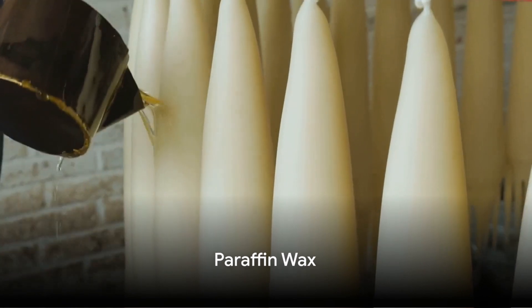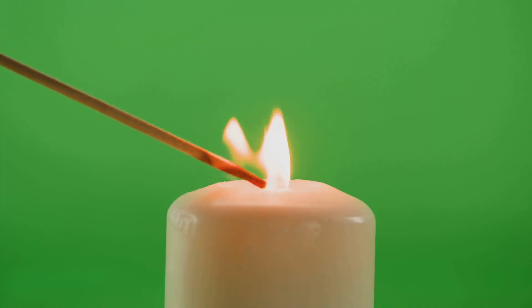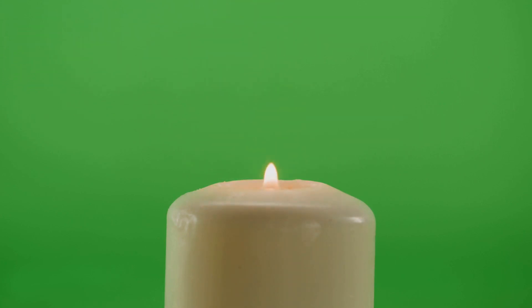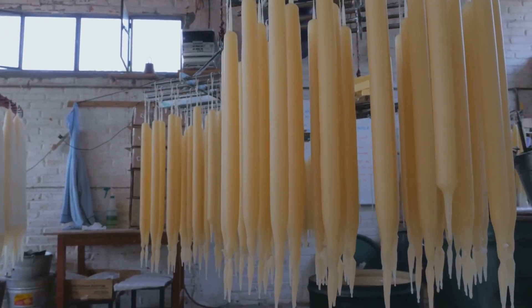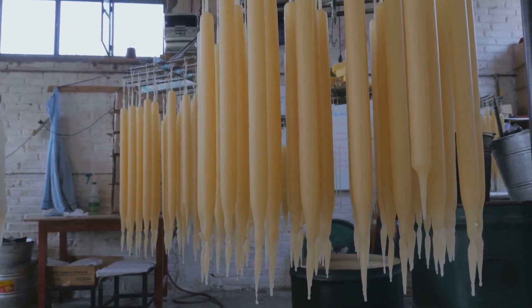First up, Paraffin Wax. This wax is renowned for its superior ability to retain fragrance, making it a favorite for those who enjoy a robust scent throw. Its versatility and smooth finish have cemented its popularity across a multitude of candle types.